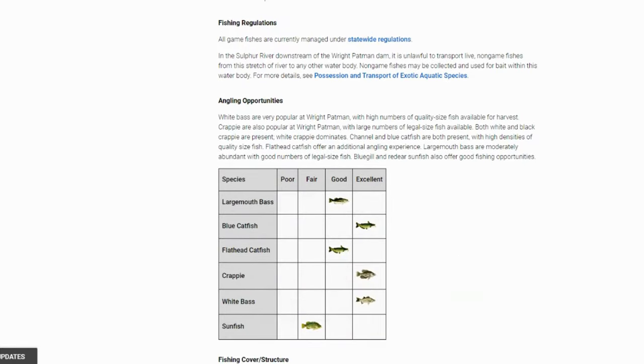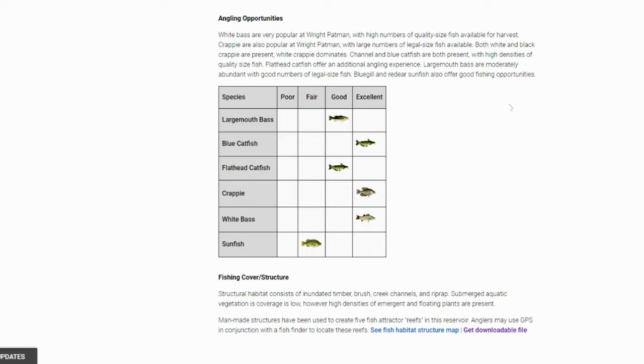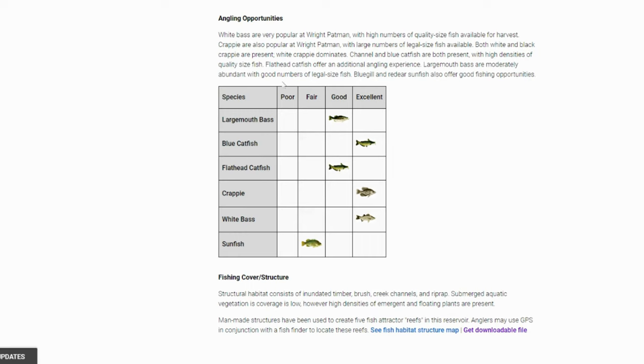Let's keep moving down before we hop over to Google Earth. This seemed to be like a white bass lake, and white bass are very popular here at Wright-Patman — high numbers of quality size fish available for harvest. Largemouth bass are moderately abundant with good numbers of legal size. Largemouth bass: good. Blue catfish: excellent. Flathead: good. Crappie: excellent. White bass: excellent. Sunfish: fair.